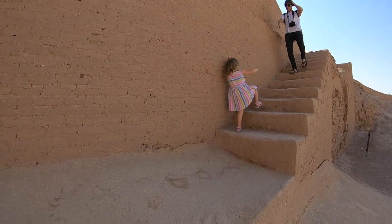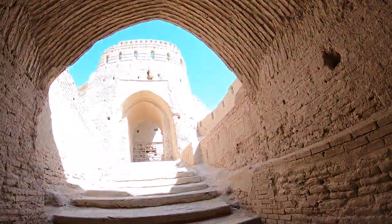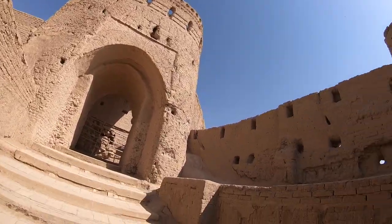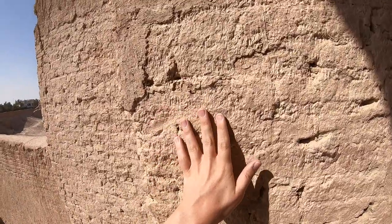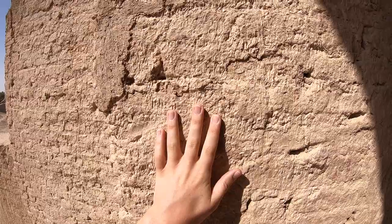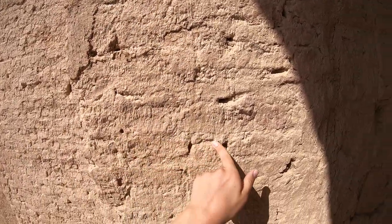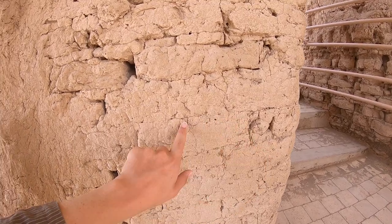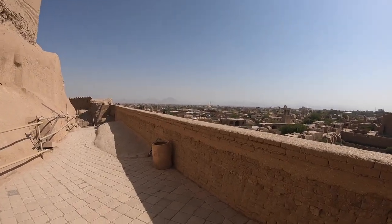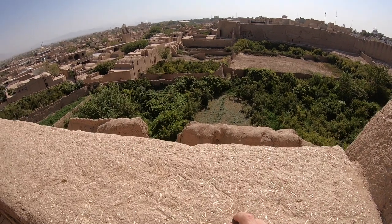We will enter. The entrance is not so expensive — it's something like 1 euro. This is the entrance to the castle. Wow, I love these things — these towers, these walls. Everything made by mud. Also here you can see how these bricks are made. These are bricks made by mud — it means mud, water, and also straw, I think. They leave it dry under the sun and use other mud to glue it together. Here in the middle you can see — this is the mud they use to glue these bricks together. Here's the view on the city. Amazing. Here you can see these pieces of straw.